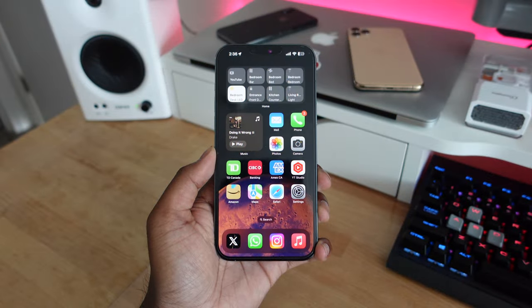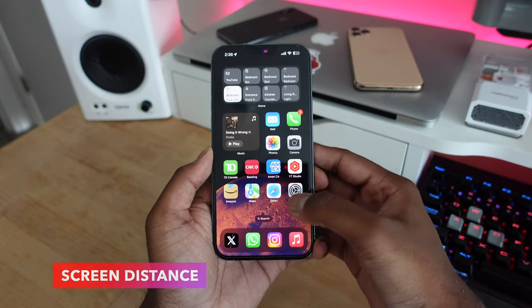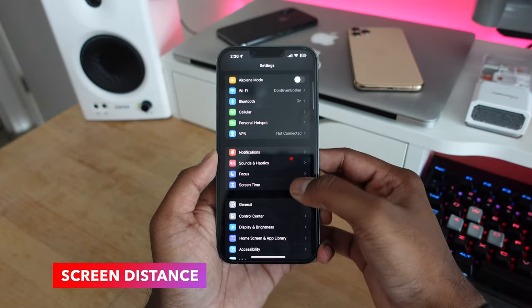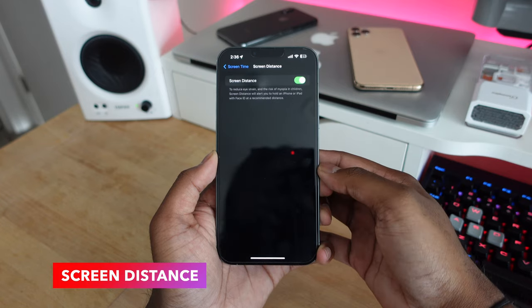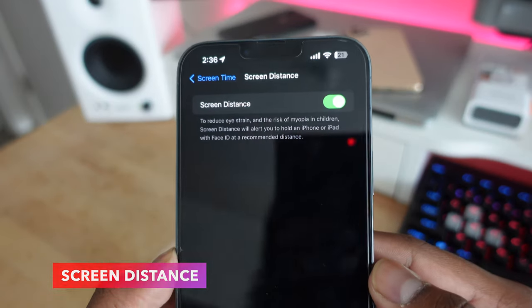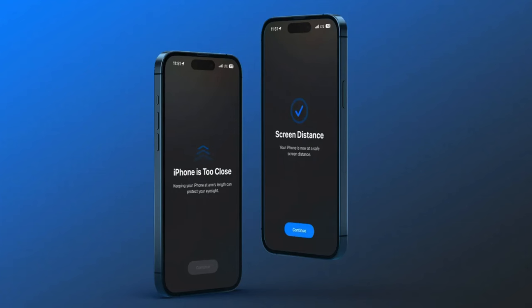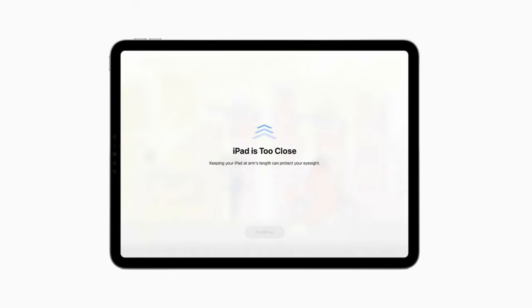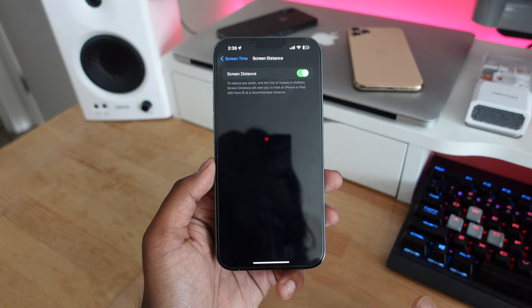iOS had screen time before, but now in iOS 17 Apple is pushing further with screen distance, which gives you a notification whenever you're too close to your iPhone or iPad. It automatically gives you a pop-up saying you're too close to your device — good for reducing eye strain, especially for kids who hold their device too close to their face.